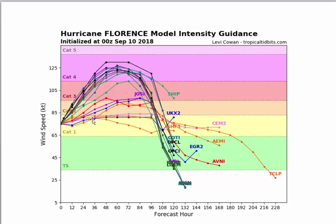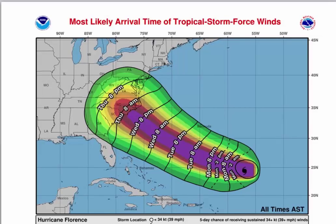If you look at the intensity of all the models, a lot of them bring it up to category 4. Others keep it at category 3 and 2. Notice there's a big split in the cluster — you've got this group in here and then this group in here. So there's not at all certainty it's going to reach category 4. The other thing is, of course, the arrival of the winds. I get asked that — when do the winds come in?